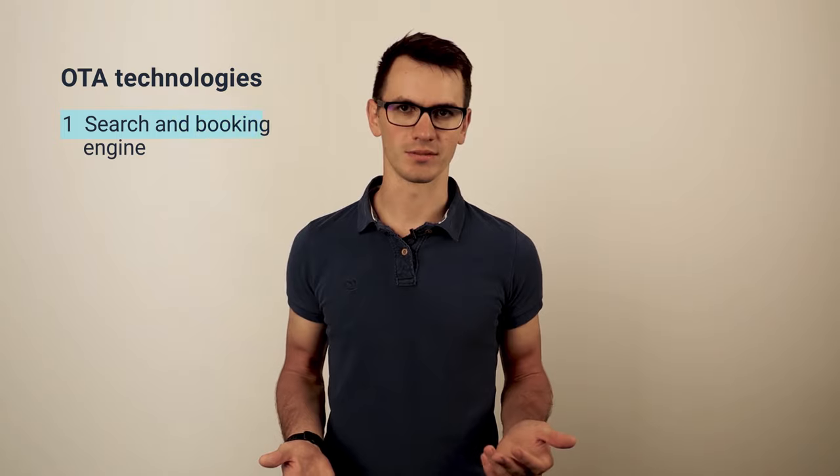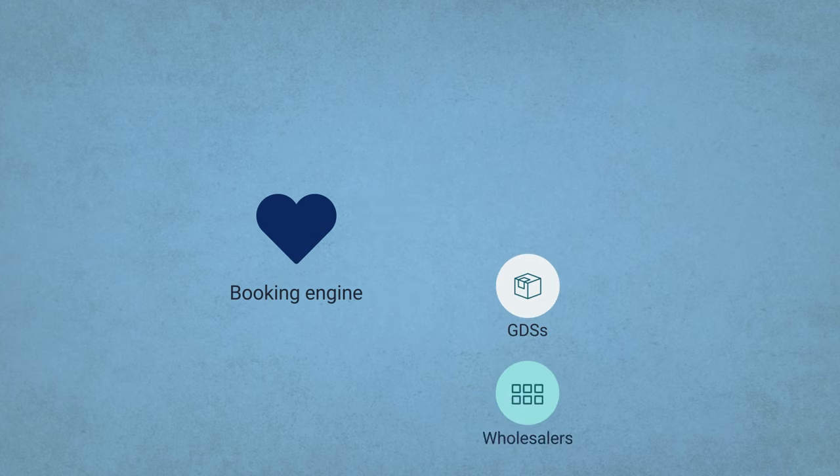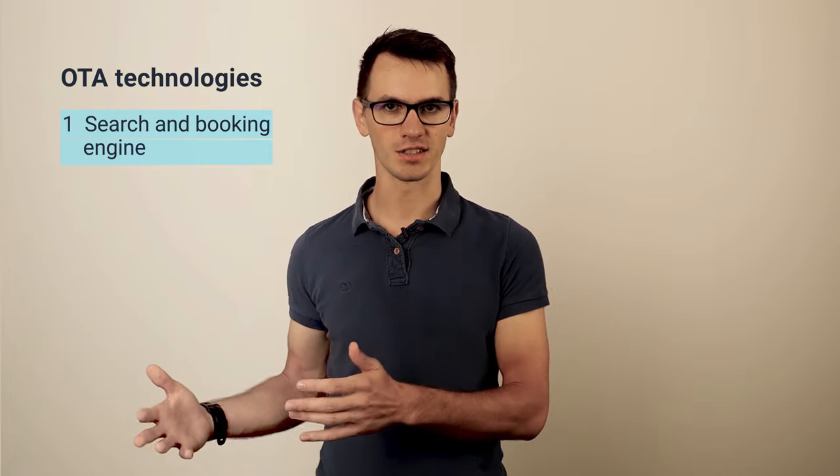And finally, we have technologies — software solutions that automate OTA workflows to reap the biggest revenue by delivering the best customer experience. The main thing an OTA needs is a search and booking engine, which is the heart of online travel agency software. It integrates with GDSs, wholesalers, and other inventory providers using a technology called API. A booking engine checks availability, aggregates data, and runs the entire workflow from requesting reservations on the supplier site to ticketing end users and processing payments. This software also finds the cheapest and most relevant options using complex algorithms that decide what inventory provider to reach and what search parameters to use to find the best price.